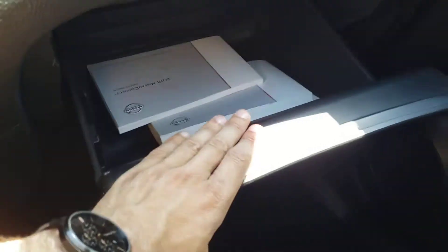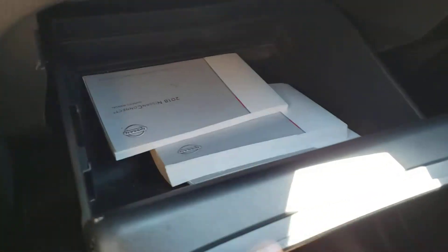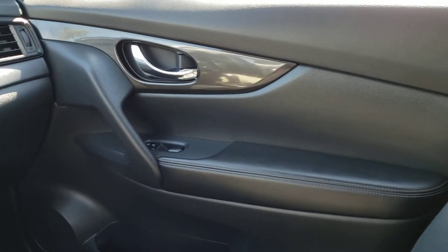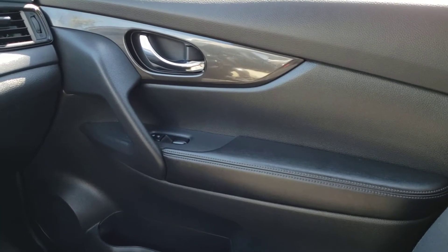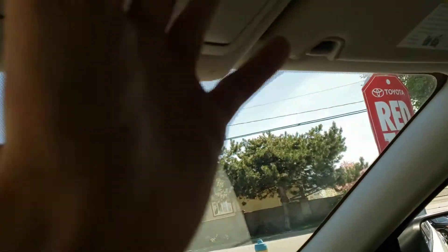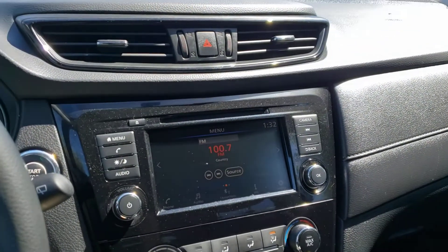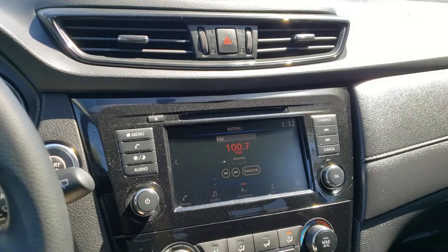On the passenger side you've got the nice glove box with lots of room inside as well as your owner's manual. Over on the door panel you'll find the same great design as the driver's side, as well as the controls for the power locks and the passenger side window. Looking up top you've got a really handy sunglasses holder as well as the interior lighting controls. That concludes the features up front. Let's go ahead and hop in back and take a look at some of the features in the rear of this vehicle.